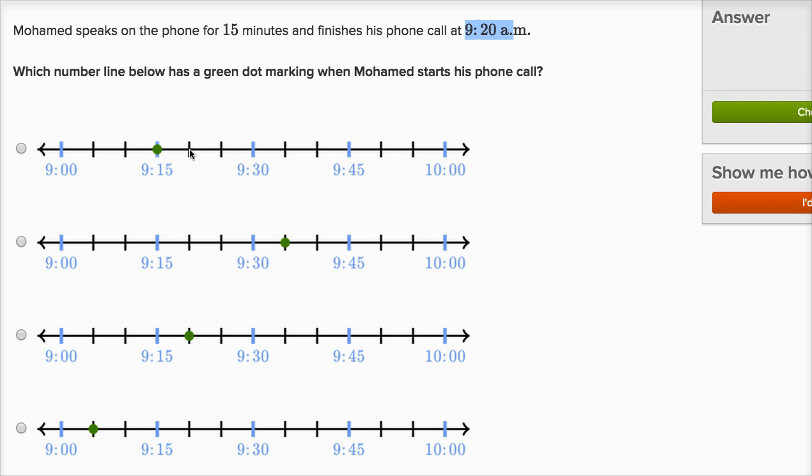And remember, we don't want to mark when he finished — they tell us that's 9:20. We want to mark when he started. So if he's on the phone for 15 minutes and he finishes at 9:20, he's going to start 15 minutes before 9:20: 5, 10, 15 — he's gonna start at 9:05. Another way to think about it: if I'm at 9:20 and I go 15 minutes before, 20 minus 15 is 5, so that gets me to 9:05.